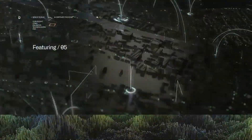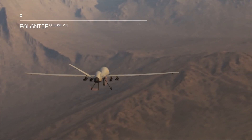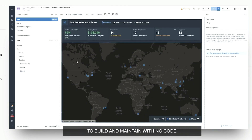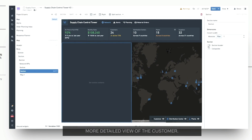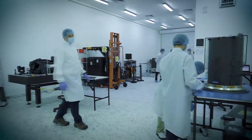We are continuing to invest in a framework that enables seamless integration with our Foundry platform. This will enable users to author logic and models in Foundry, then utilize our Apollo Delivery platform to push that model up to a satellite. We currently provide this functionality in ground-based environments, but are excited to expand to space.